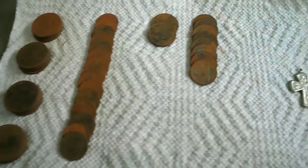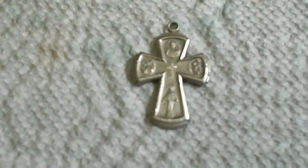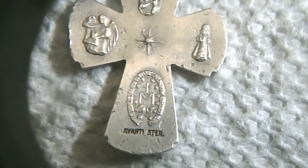Here's the pendant after cleaning. I really love digging religious pendants. Even if they're not silver, I still like finding them — rescuing them from the ground, because they don't belong there. But this is a pretty nice one. Got a lot of nice designs on the back. I'll put my magnifier on it so you can see the marks. On the back, it's marked Avante Sterling — so it is sterling.